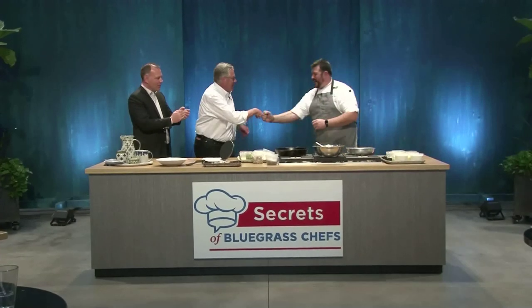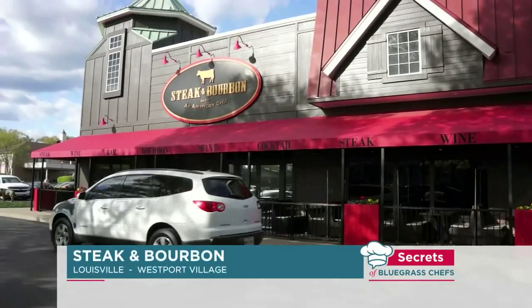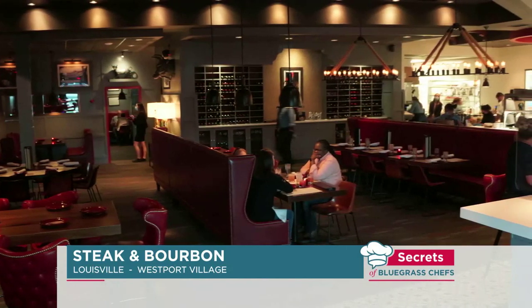Good seeing you, Zach. We were just in your place not long ago with my nephew and his fiancée. It was beautiful and delicious — every time I seem to get more and more impressed. We take great pride in what we do. The business has been incredible since the pandemic. Now that we've reopened, everything has been fantastic. It's a beautiful place, and the bar is great.